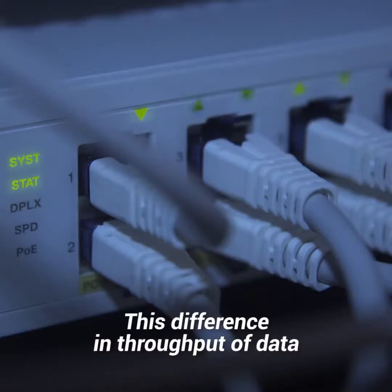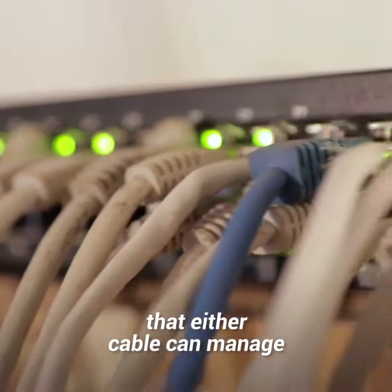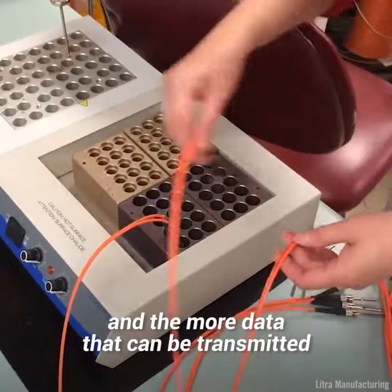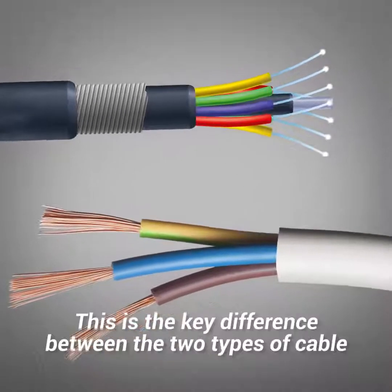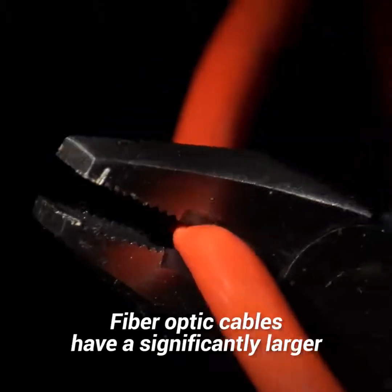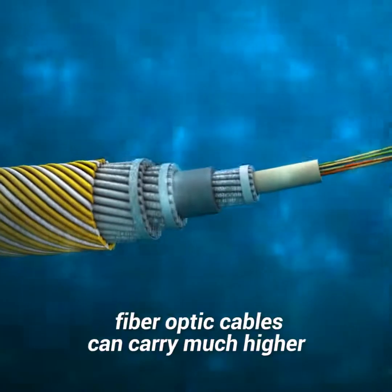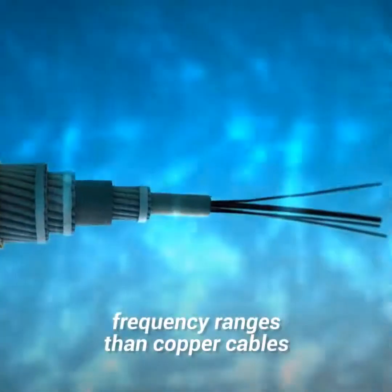This difference in throughput of data is determined by the frequency range that either cable can manage. The higher the frequency range, the greater the bandwidth, and the more data that can be transmitted through the cable at any one time. This is the key difference between the two types of cable. Fiber optic cables have a significantly larger bandwidth capacity than their copper wire counterparts, and can carry much higher frequency ranges than copper cables.